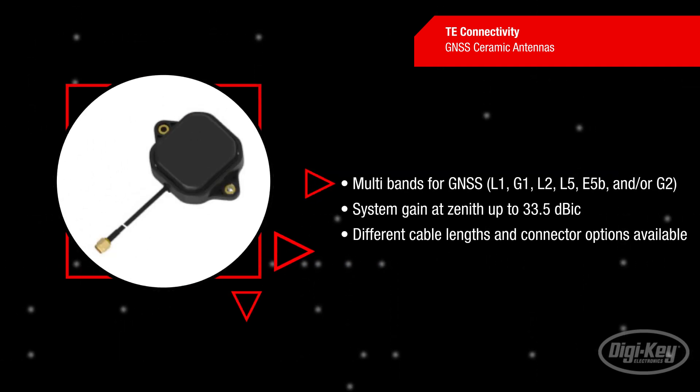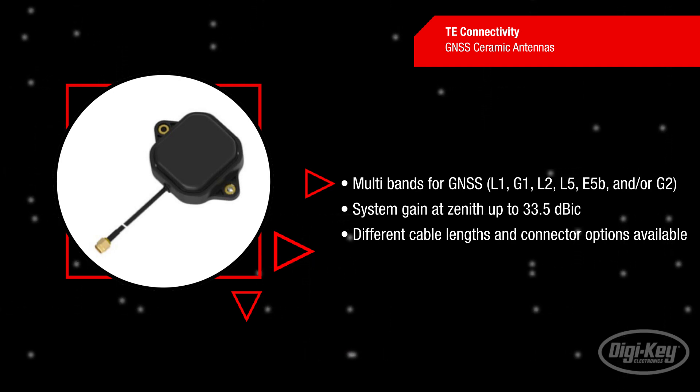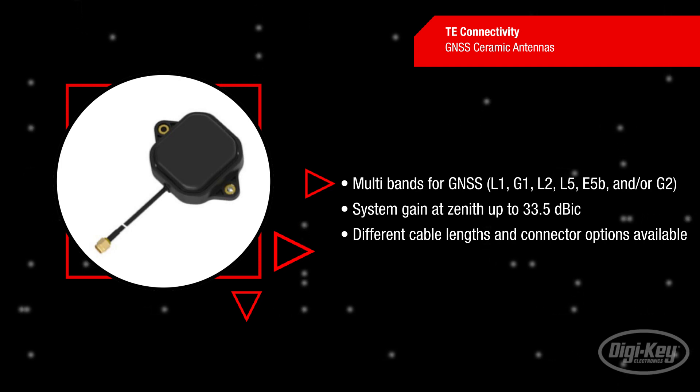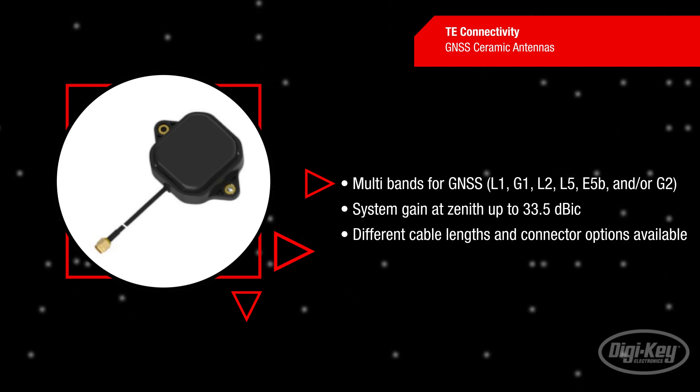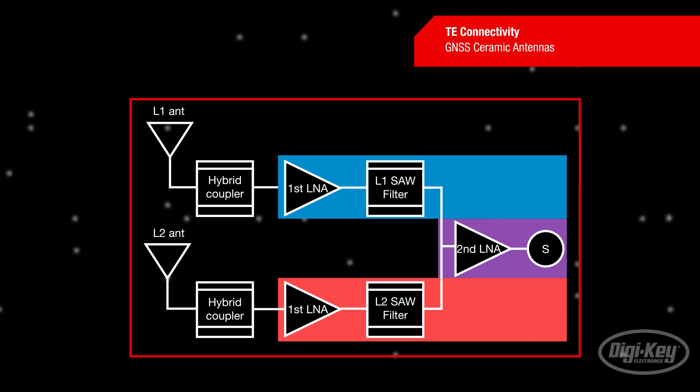GNSS active antennas feature multiple GNSS bands and the highest system gains at zenith. These antennas have embedded hybrid couplers, SAW filters, and low noise amplifiers. Different cable lengths and connector options are available, and no matching circuits are required for these coaxially connected antennas.